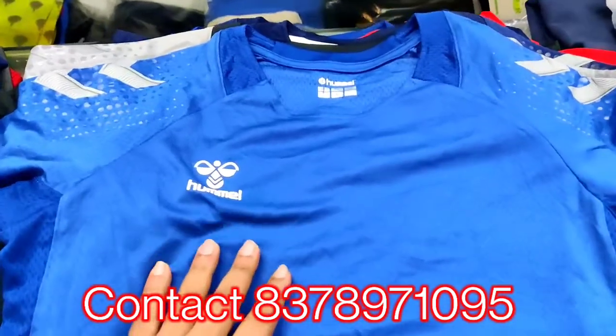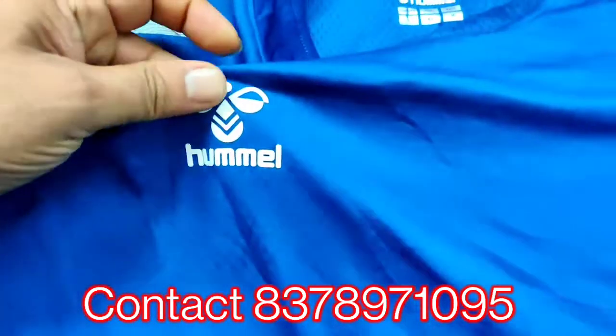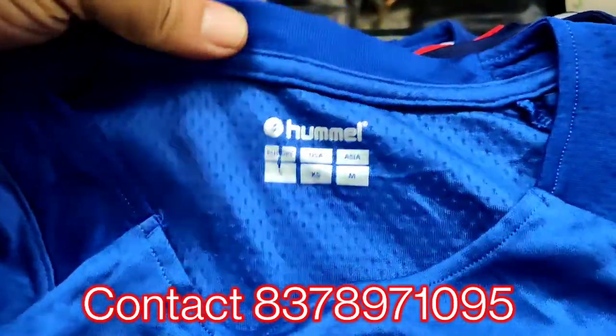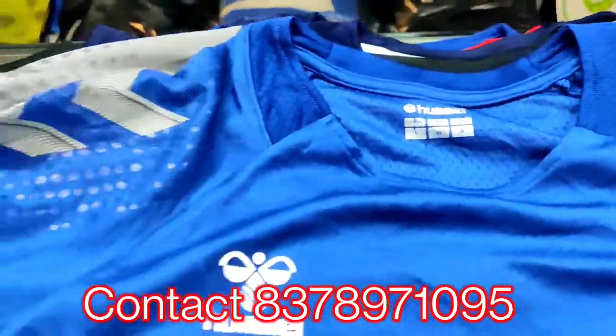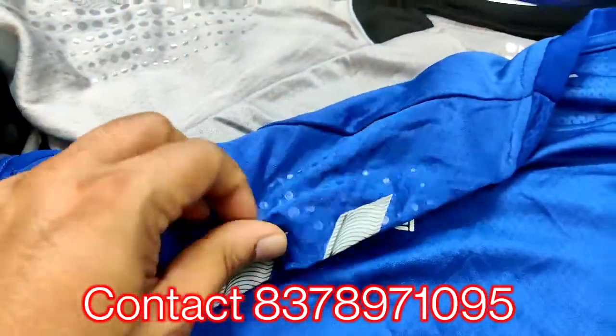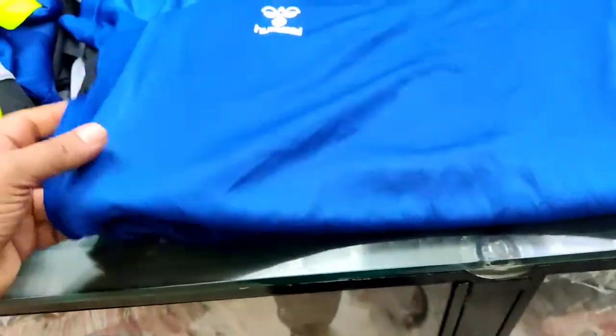We have restocked our dry-fit collection. This is a very premium brand — these are Europe brands. You can see the fabric quality, the fitting, nice branding on the shoulders. They have given all digital prints. These are called compressed t-shirts.